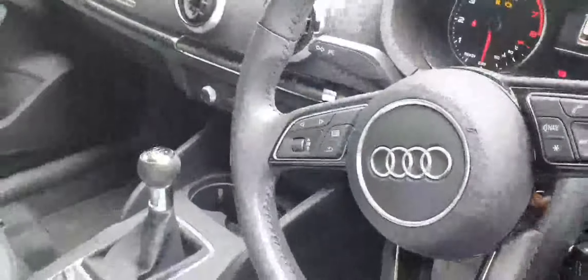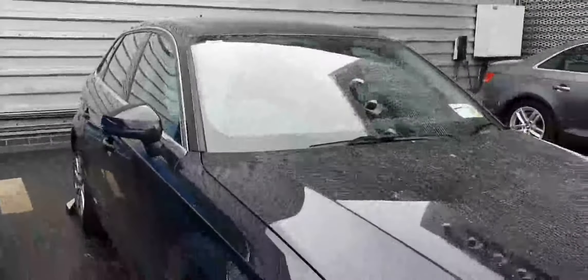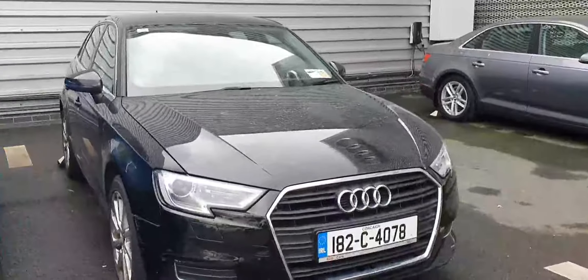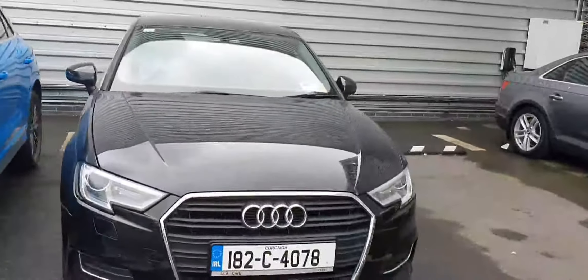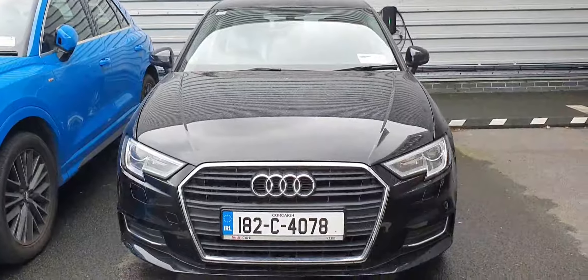If you've got any questions please feel free to give us a shout on 01-850-2100, just ask for us here at Audi North Dublin and we'll help you out as best we possibly can. Just to recap — it's the A3 Sportback, it's the 30 TFSI so it's a 1 litre petrol engine, 115 brake horsepower, and it's the SE model. Thanks very much for watching guys, talk to you all soon, bye bye.